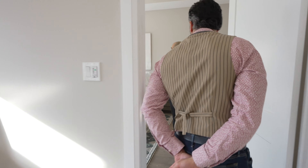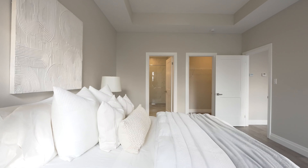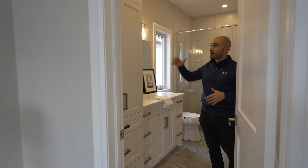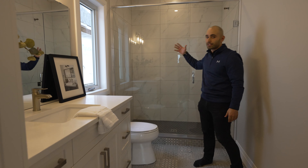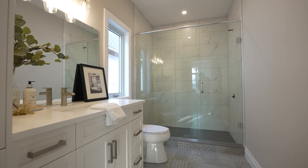Absolutely. Right away you're gonna notice that you've got a tray ceiling and an upgraded lighting fixture in your master bedroom. Then we walk into the ensuite — you've got upgraded cabinetry, ample storage, upgraded tiles, and hexagon tiles in your full glass shower. You are living the luxury lifestyle, no questions asked.